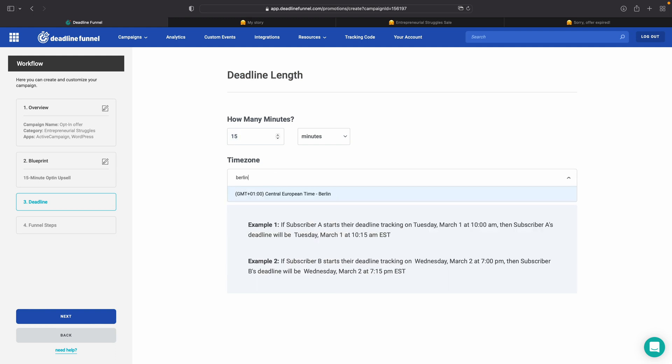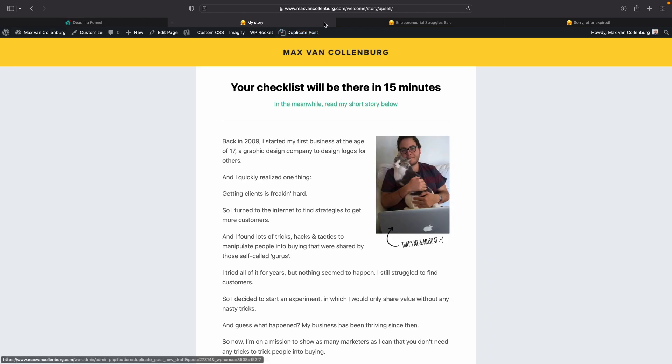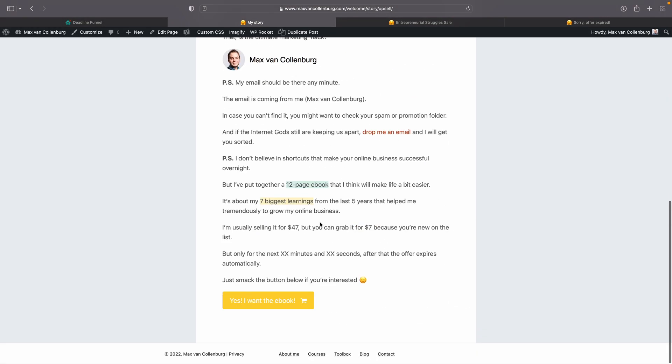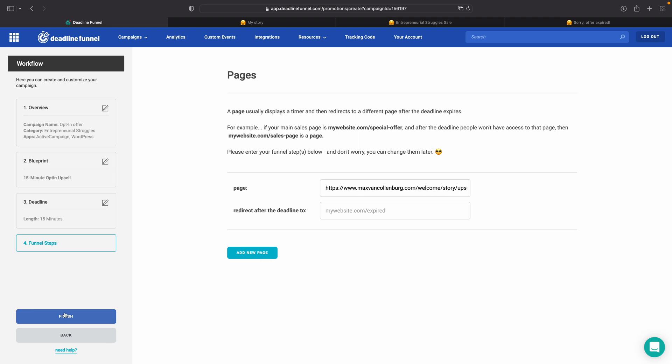Set the time zone to your own — it's easy for reporting. Then we have our funnel steps, which are basically the same pages I just showed you: the important pages where we want to display timers and redirect people away from. In this case it's going to be the welcome page and the checkout page. I'll add the welcome page first. I do not want to redirect people away from this page — I just want to swap out the text after the deadline — so I'll leave the redirect field blank. Click finish and the campaign is created.